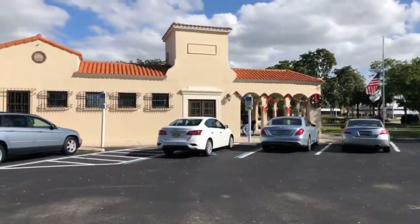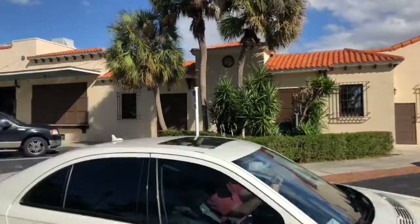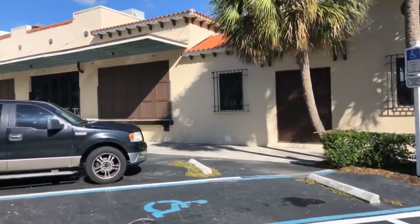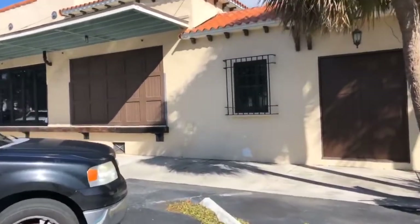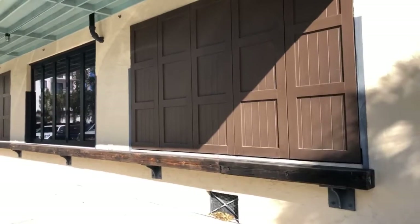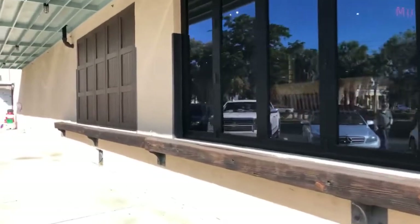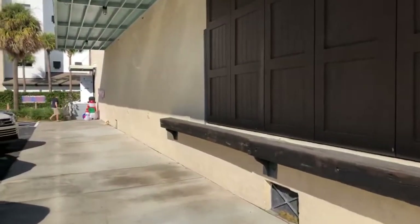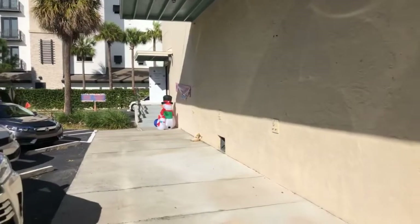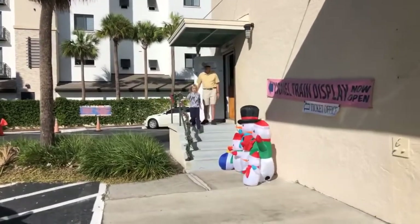Here's the east side of the old depot. You can still see the old freight doors where they used to load freight into vehicles. There's actually a replica inside the Naples Depot showing what it looked like when it was in action. All the way in the back corner is the Naples Train Museum — formerly called the Naples Lionel Train Museum, but they've added other manufacturers' trains to the collection, so now it's just called the Naples Train Museum.